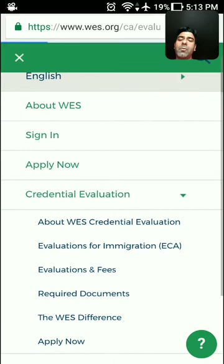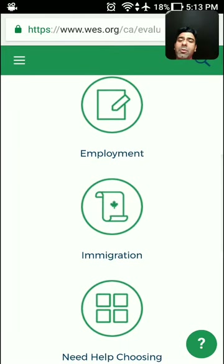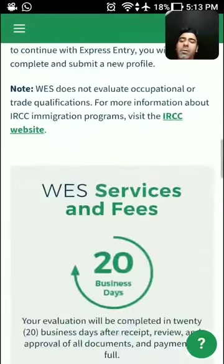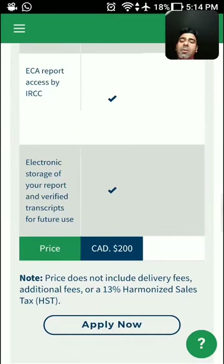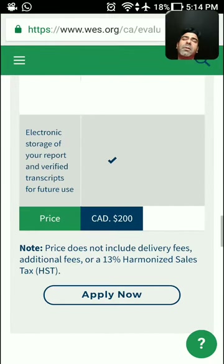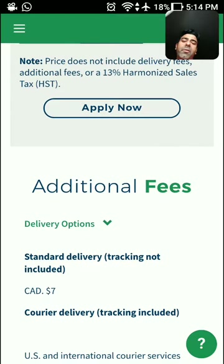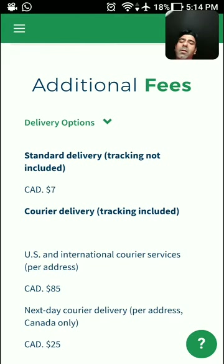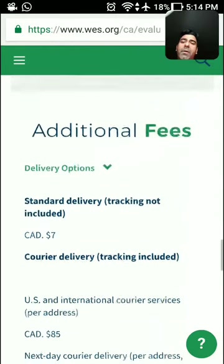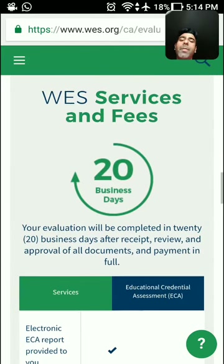To find out the cost, go to 'Evaluation and Fees.' Select 'Immigration' and it will show you the pricing. It costs $200, plus 13% HST which is about $26, bringing it to $226. On top of that, add standard delivery charges of about $7, or $85 for expedited delivery. Overall, budget about $250 total.